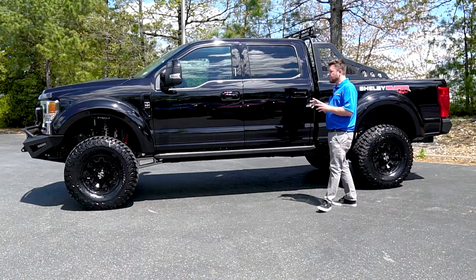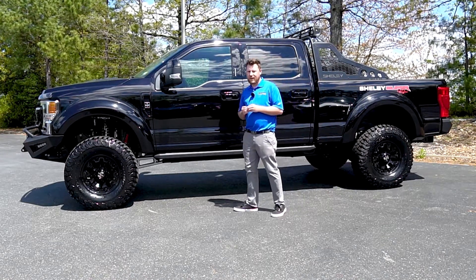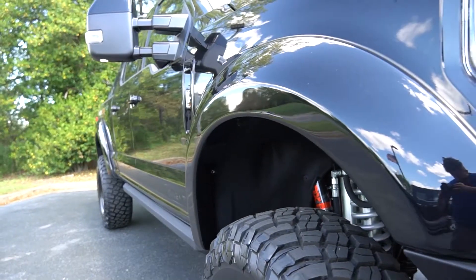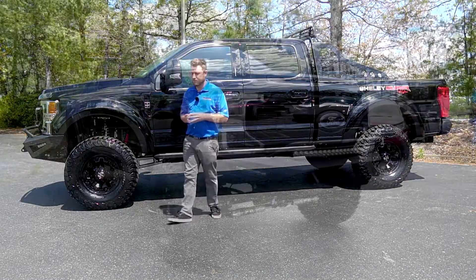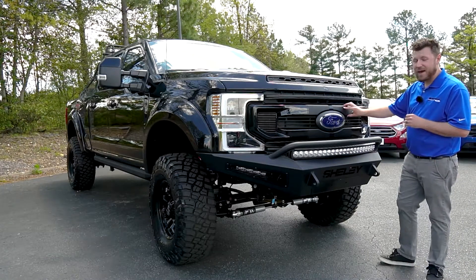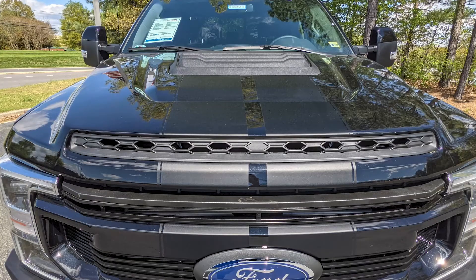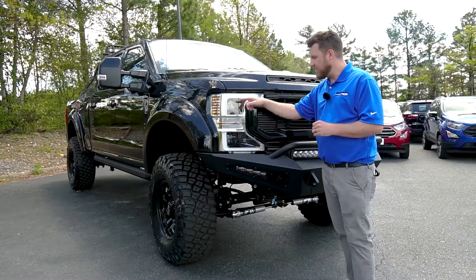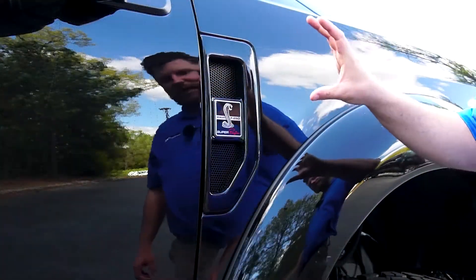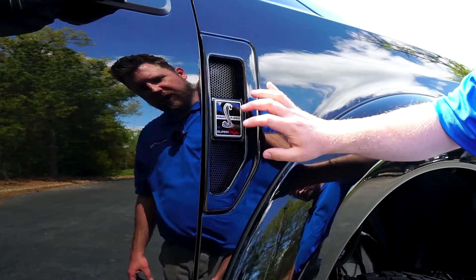Powder coated black exhaust tips show you mean business when you rev up that sweet-sounding diesel engine. Continuing with the unique styling, you can get the Super Baja in any color that the F-250 is offered in. This particular one is agate black, and as you can tell, it also has painted fender flares — molded to the body and not just riveted on like a lot of other lifted trucks you see. Here at the front, you get a body-color matched painted grille, matte black racing stripes, and a functional Ram Air fiberglass hood with Raptor insert. You also get front-forward LED daytime running lights for a menacing front-end look. Along the side, they've replaced the F-250 badging with a Shelby F-250 Super Baja logo with heat extractors on the top and bottom.